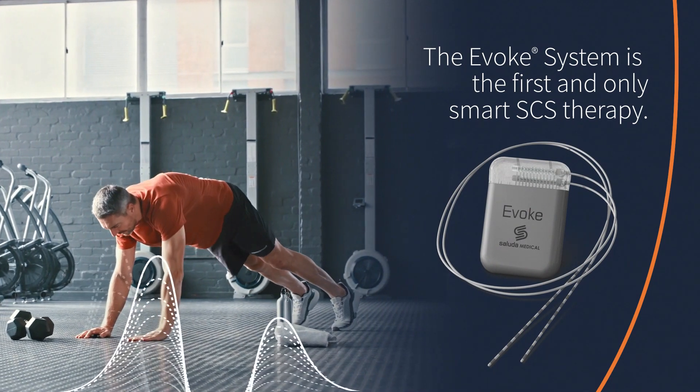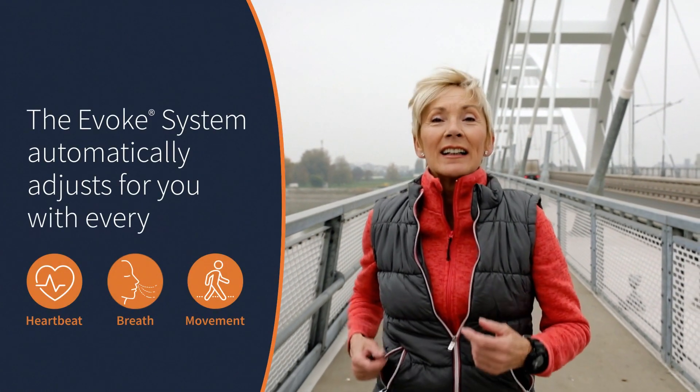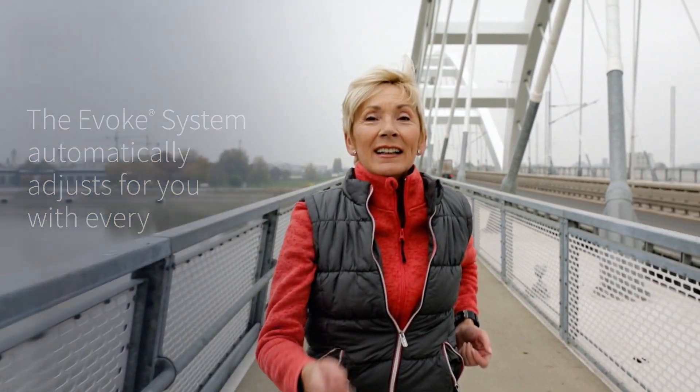Now there's an approved Smart SCS therapy — the Evoked Smart SCS system — that automatically adjusts with every heartbeat, breath, and movement.